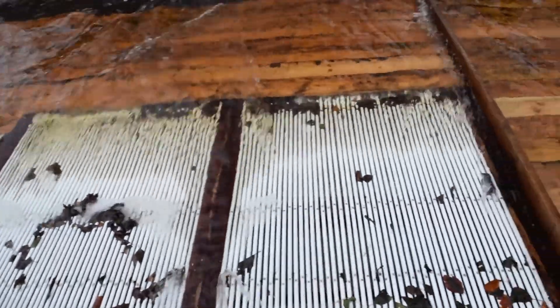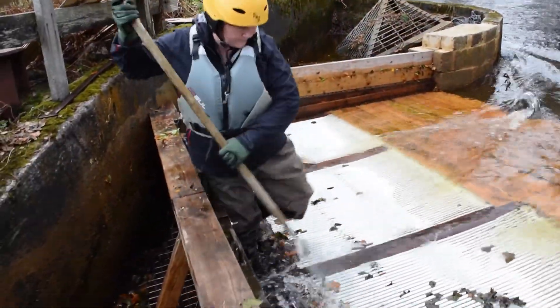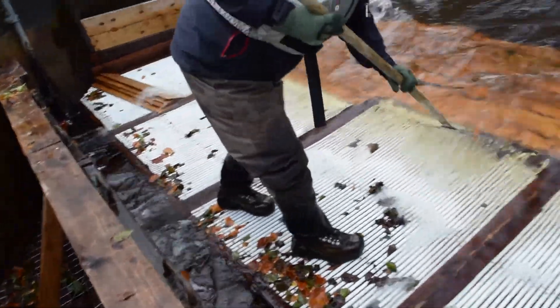Wooden boards can be added or removed from the trap to adjust the amount of water that is sieved through the screens, allowing it to catch fish at a range of water levels.